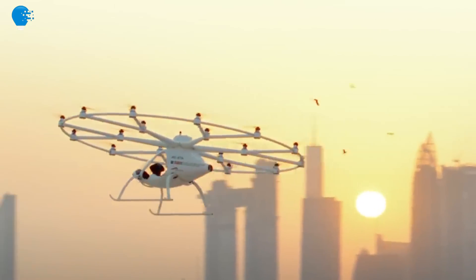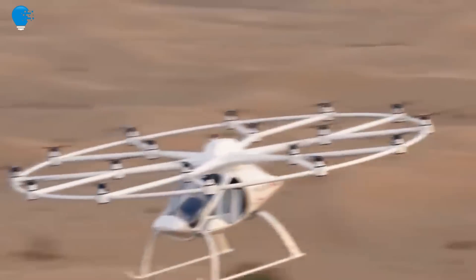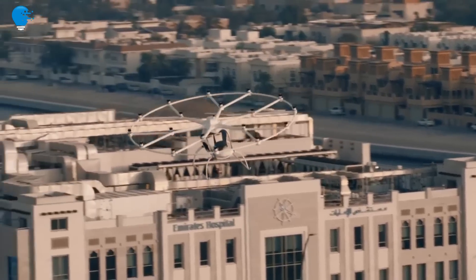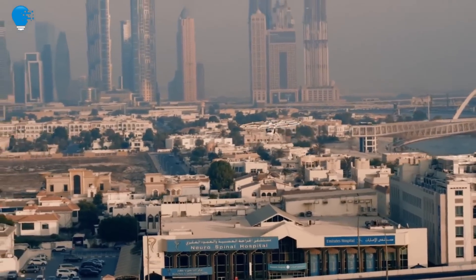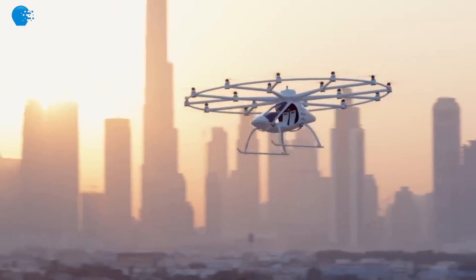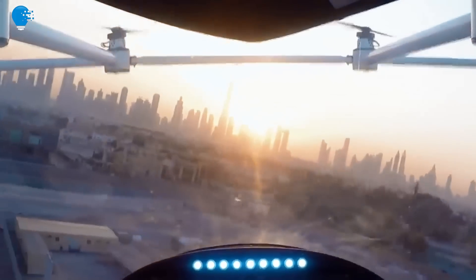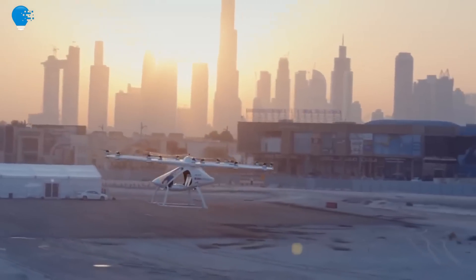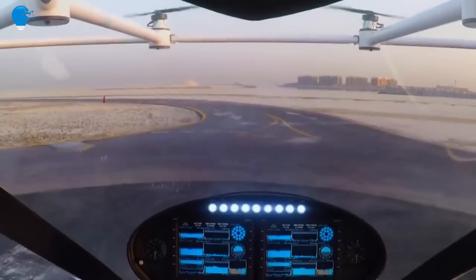But after years of wishful thinking, it's suddenly happening. Investment in advanced aerial mobility, as the sector is known, has more than tripled in the last year, and analysts at Morgan Stanley expect the global air taxi market to be worth £2.7 trillion by 2050. The future is en route and will be coming in to land sooner than most people realize. A number of companies are currently preparing eVTOL vehicles — electric vertical takeoff and landing vehicles — which could revolutionize the way we get around big cities.